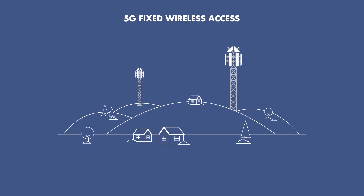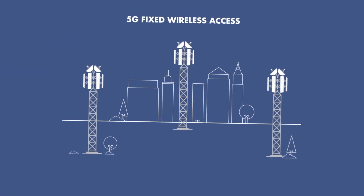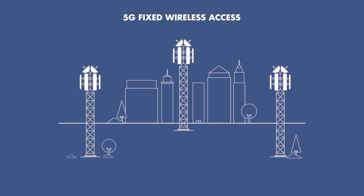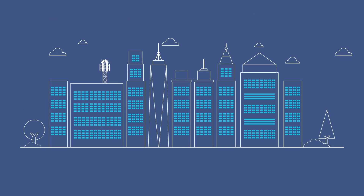5G is becoming a mainstream technology for internet access, reaching everywhere from bustling cities to remote locations and surpassing the limitations of traditional wired networks. As 5G fixed wireless access rolls out, the race is on to deliver top-notch mobile and internet service everywhere.